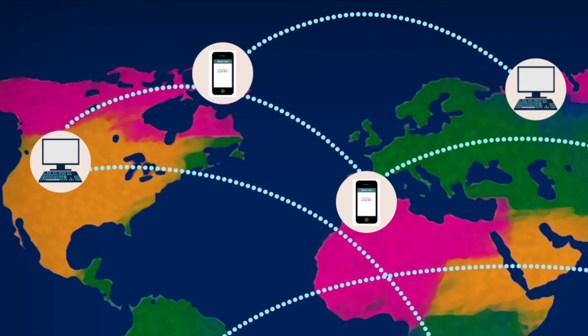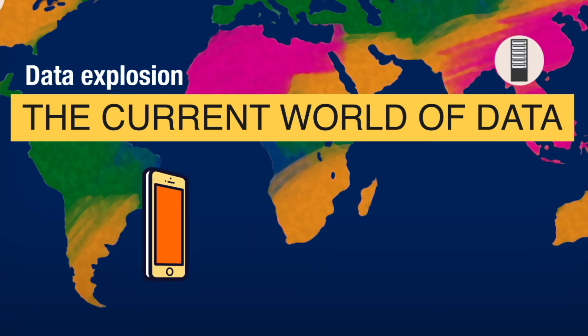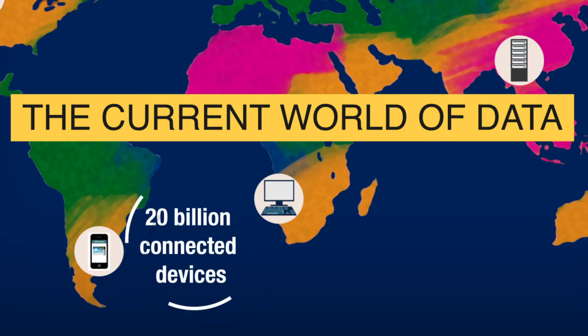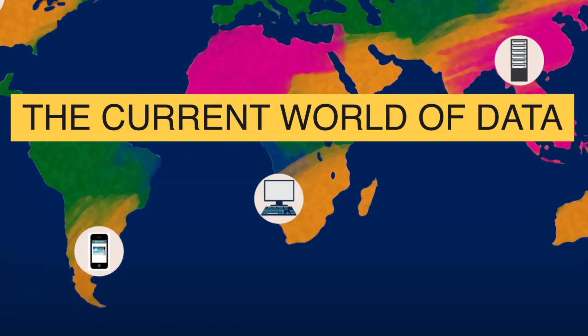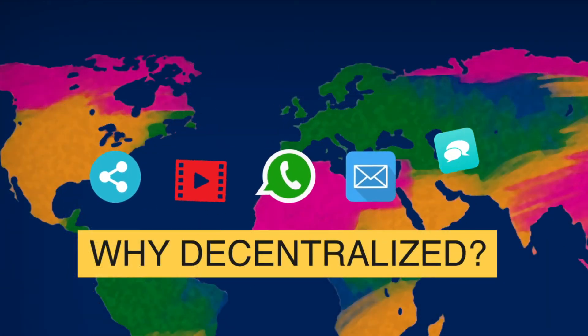Before we take a deeper dive, let's take a look at the current world of data. We are in the midst of a huge data explosion. Artificial intelligence and IoT devices are producing incredible amounts of data, more than we have ever seen. By the turn of the decade, a Gartner report estimates there will be more than 20 billion connected devices. This, combined with more applications and increased data sharing between organizations, is greatly increasing the need for more data storage solutions.